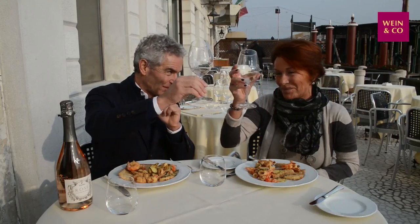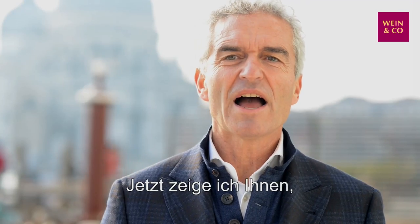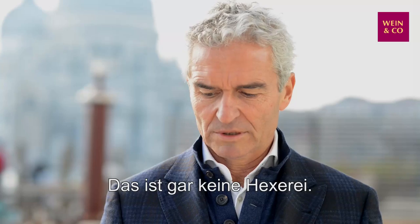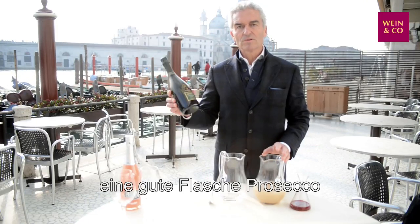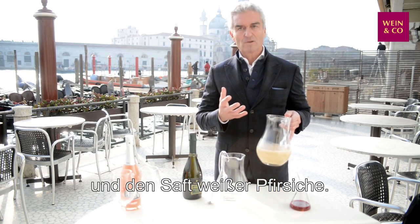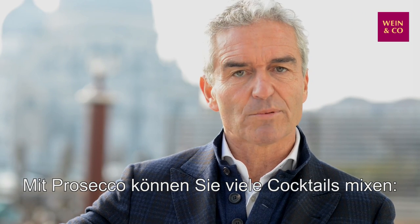Perfect. Now I want to show you how to mix the perfect Bellini. To mix the Bellini is not so difficult. You just need two main ingredients: a good bottle of prosecco and the pulp of white peaches.